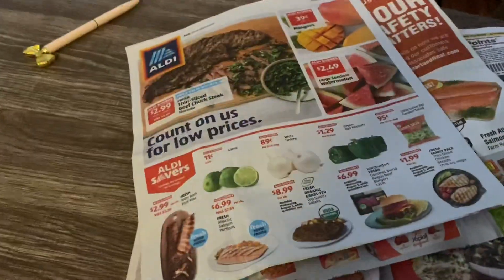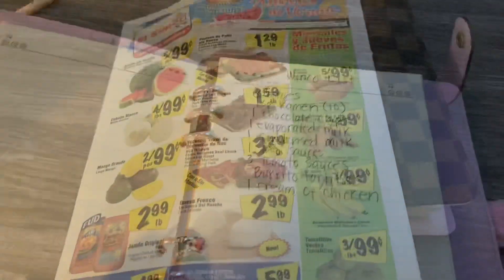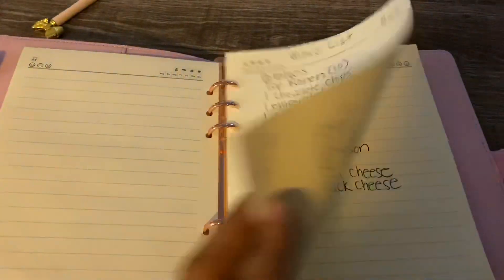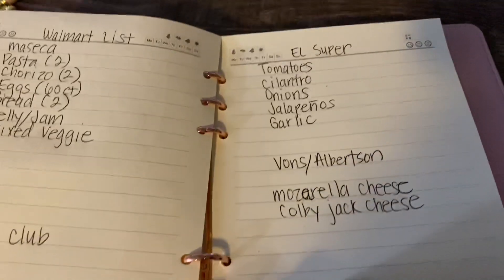Walmart is cheap and so is WinCo and Aldi's, but sometimes you can find even better deals at Mexican grocery stores on certain days. So I dug through the ads to see what I could use, then made a list organized by store for the most affordable prices. My store list includes WinCo, Walmart, Sam's Club, El Super, and Vons.